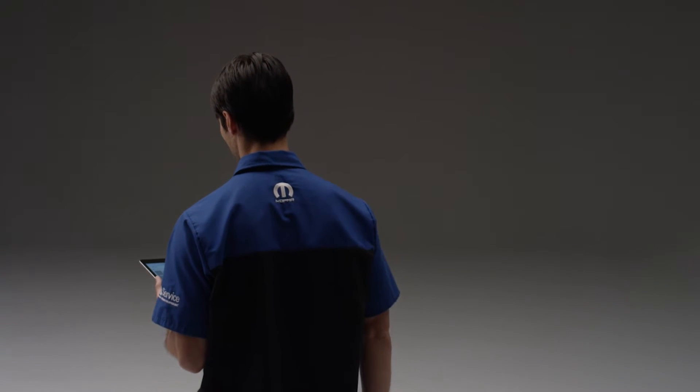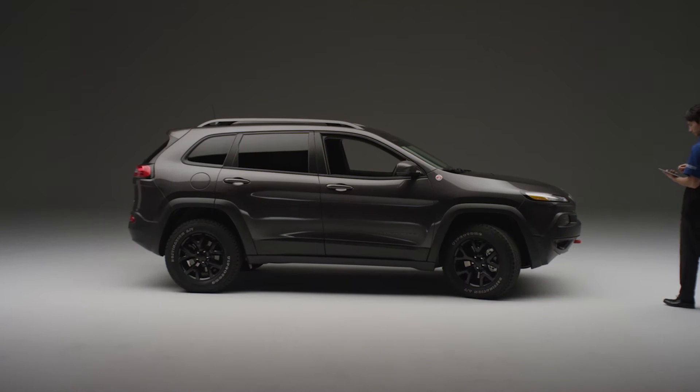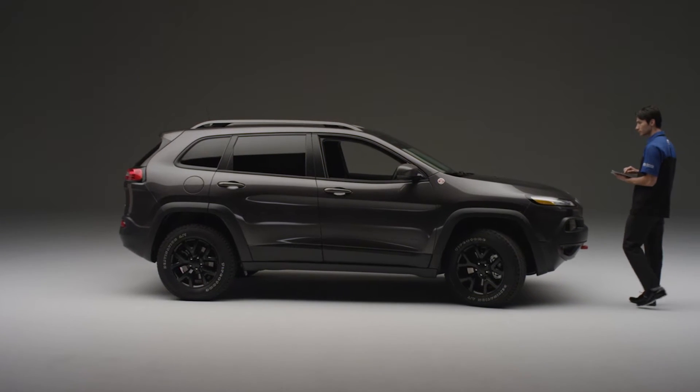Within Mopar, we look to provide technologies for our service dealerships with a focus on addressing their needs and not just deploying technology for technology's sake. My name is Nick LaTorre. I manage the global service diagnostics team within Mopar.